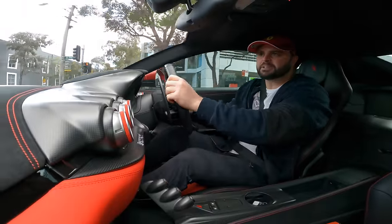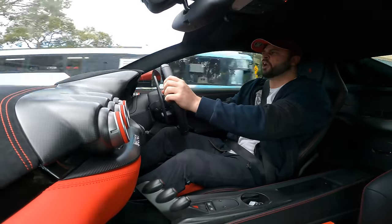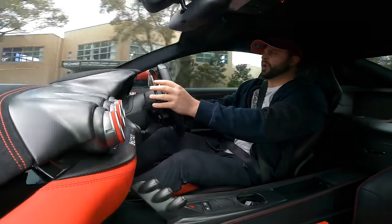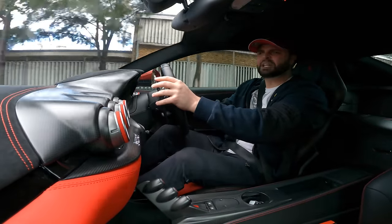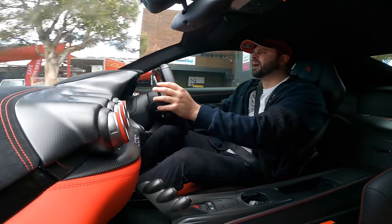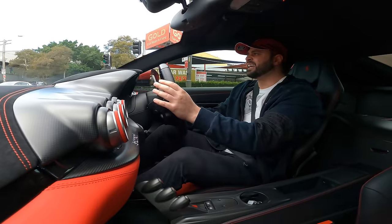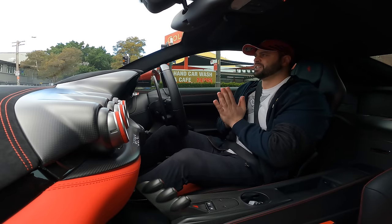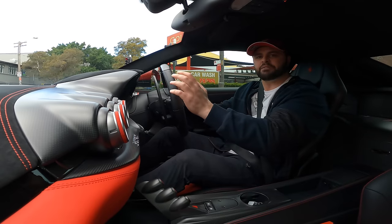The gearbox has been adjusted compared to a normal F12. They say it's about 40% faster on upshifts and 50% quicker on downshifts. That is simply insane. The TDF — I've got to say — is one of the most exciting, most brutal Ferraris I've ever, ever driven.